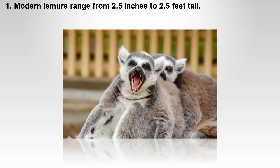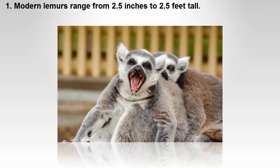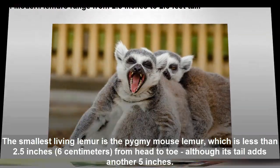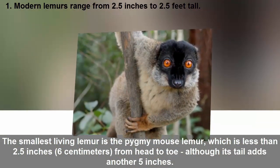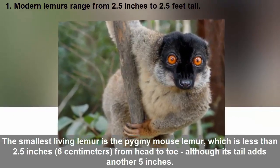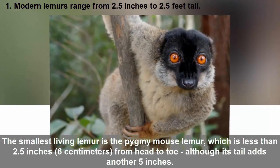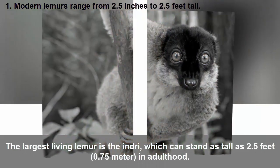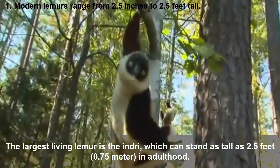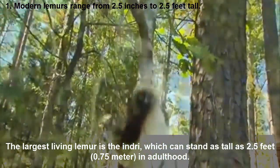Modern lemurs range from 2.5 inches to 2.5 feet tall. The smallest living lemur is the pygmy mouse lemur, which is less than 2.5 inches (6 centimeters) from head to toe, although its tail adds another 5 inches. The largest living lemur is the indri, which can stand as tall as 2.5 feet (0.75 meter) in adulthood.